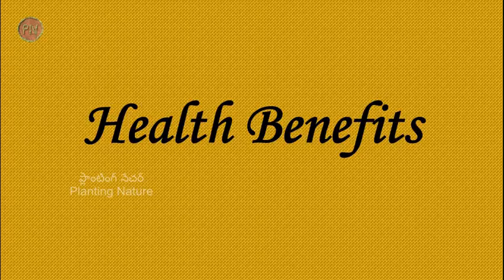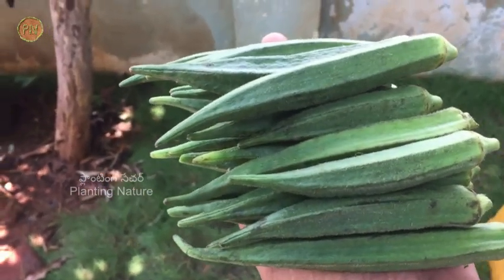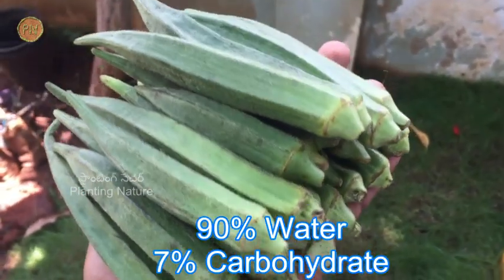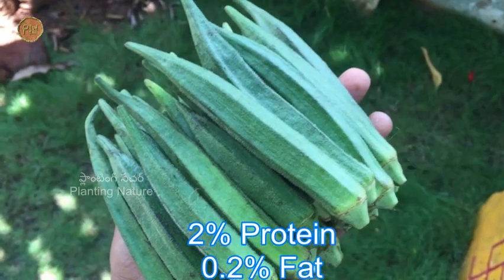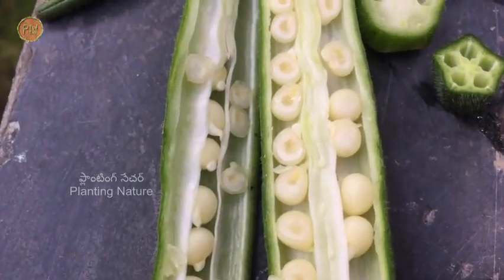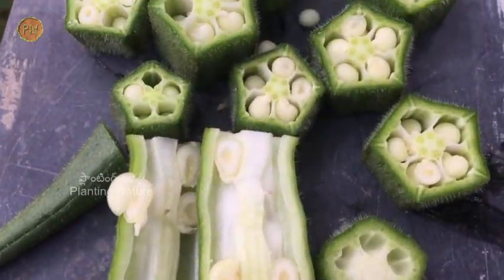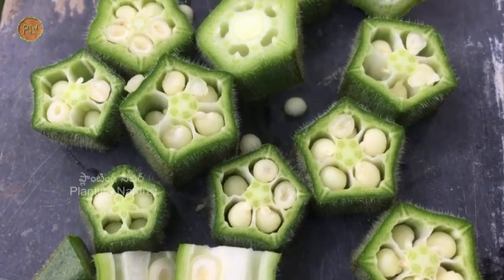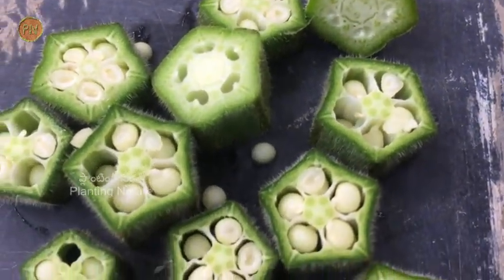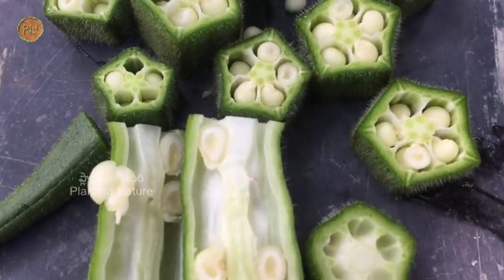Now let's look at some of the health benefits, starting with the nutritional value. The edible portion of the okra vegetable has around 90% water, 7% carbohydrate, 2% protein and 0.2% fat. Okra is rich in vitamins, minerals and antioxidants, especially vitamin C, vitamin K and magnesium. This vegetable can provide around 28% of the daily requirements of vitamin C, 30% of vitamin K, and 16% of the daily requirements of magnesium.